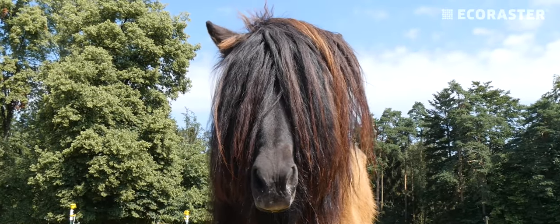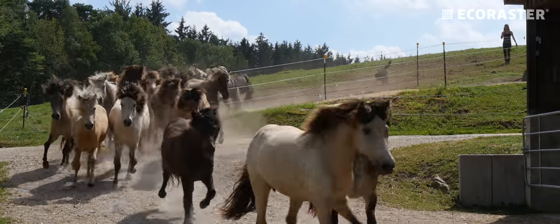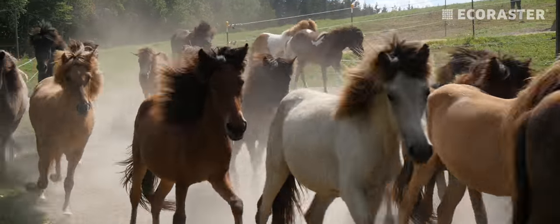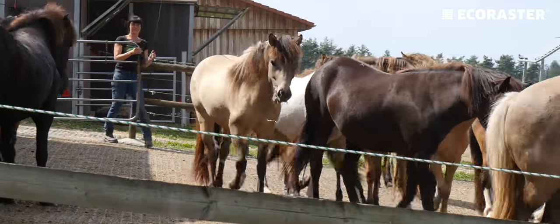Hello, and a warm welcome to Andrea Weber's Icelandic pony farm, Vindmill. Here, not far from Regensburg, the Icelandic ponies have a great life.